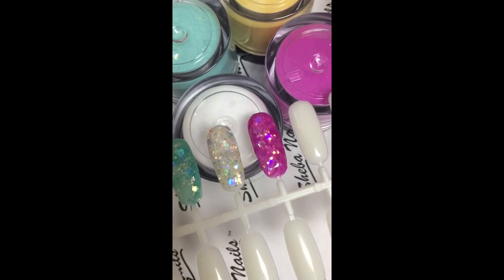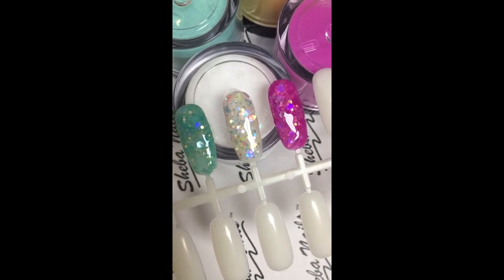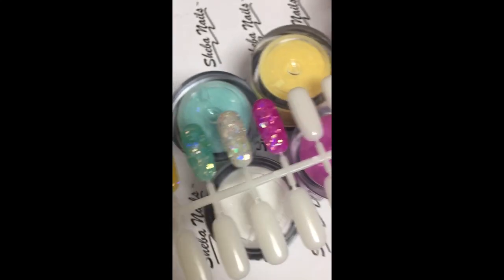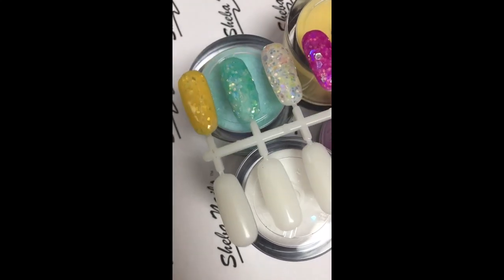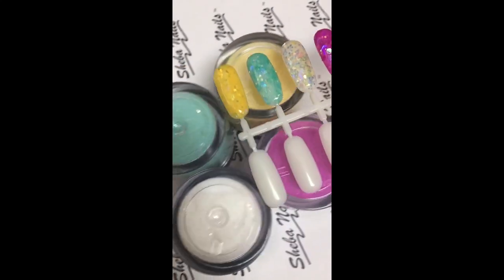Our next color is called White Abalone. This is a clear acrylic powder that really allows the iridescent hexagons to stand out in the nail, and it's a perfect trim accent to any color. Our next color is this beautiful teal and this is called Aqua Mist. Again it has these amazing AB iridescent hexagons in a beautiful teal color.